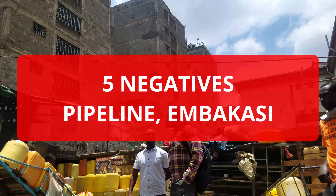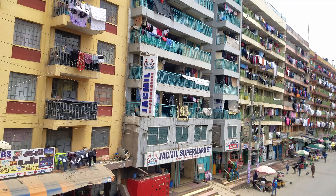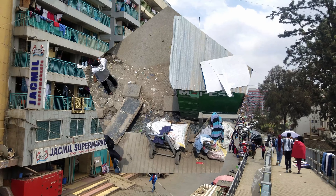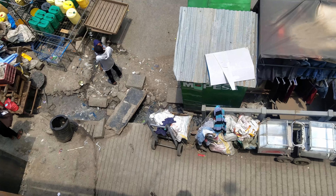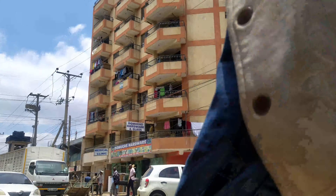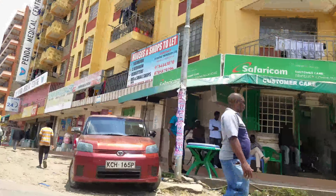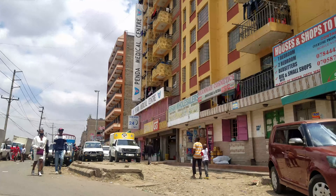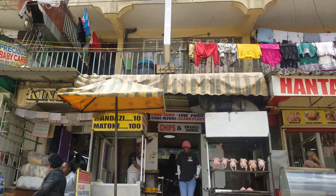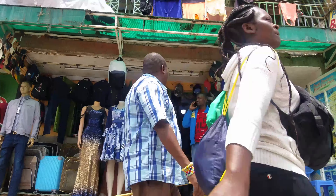On the other side, what makes living in Pipeline quite a headache? The very first challenge is that there is perpetual traffic jam, more so during peak hours. Even though it is close to Nairobi's CBD, the area has traffic jams — the outer ring road, Jogoo Road, and Mombasa Road can be quite congested when coming into town or going back home at peak hours, which can make someone late if they don't plan well.